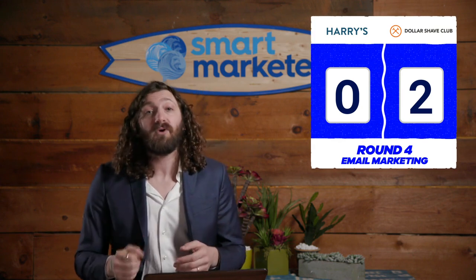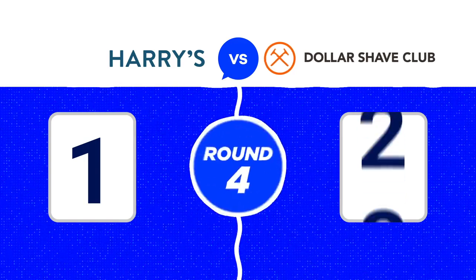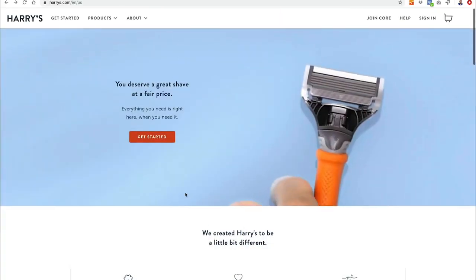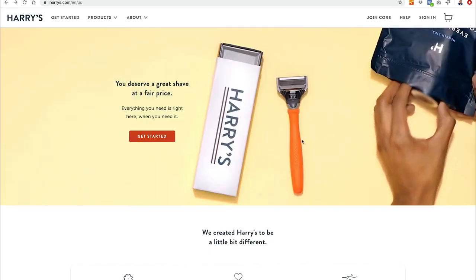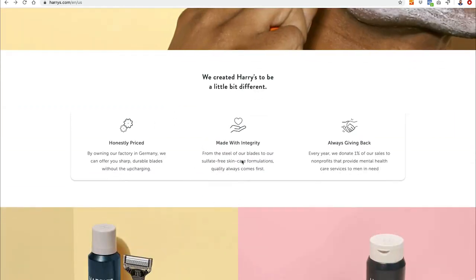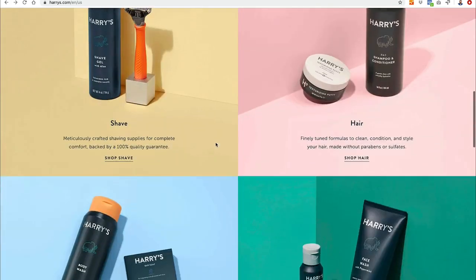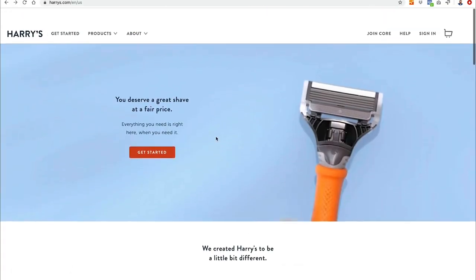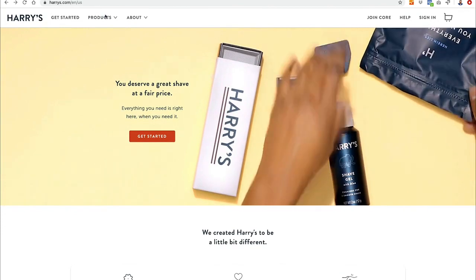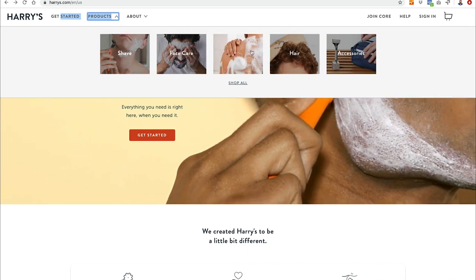Dollar Shave Club gets two points for post-purchase email versus zero for Harry's, winning round four and going up three rounds to one. Round five: websites and landing pages. Harry's home page has a background video with no audio, a get-started button, some info on why they're different and how they give back, but they spend a lot of the page on secondary products rather than their core trial offer. They don't have a sticky header as you scroll.